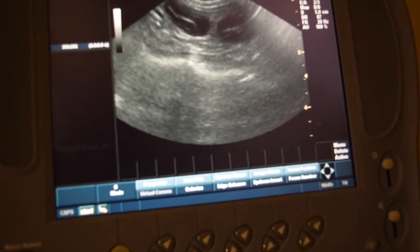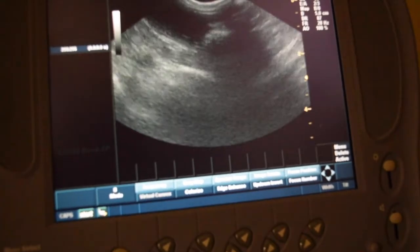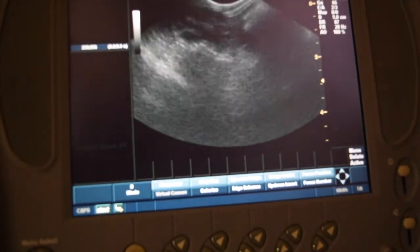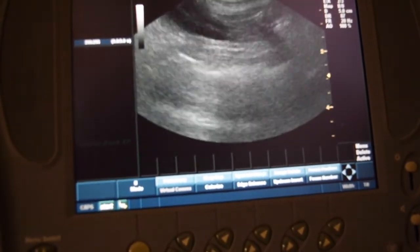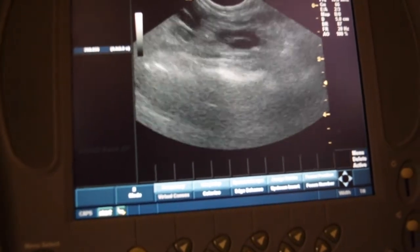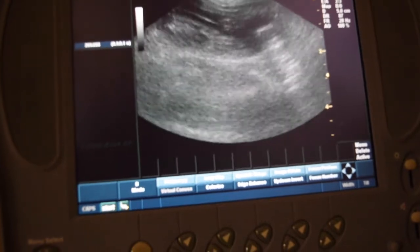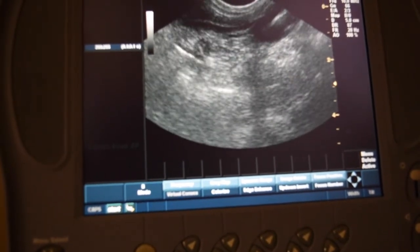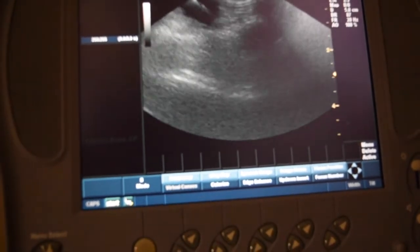We're running along some intestines right there at the top of the screen, which are actually very large and very thick. That's probably part of our vomiting as well.